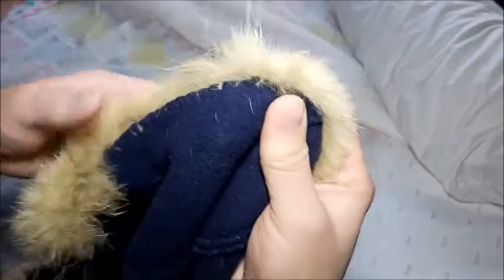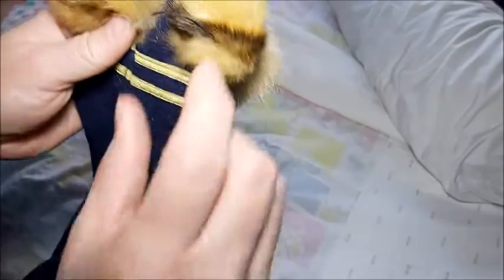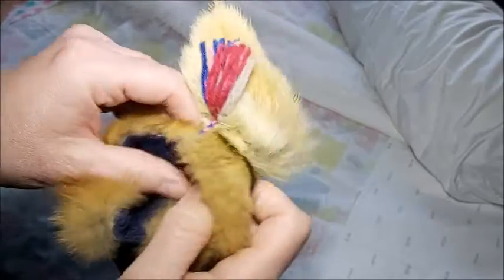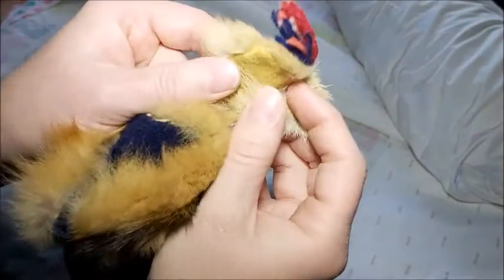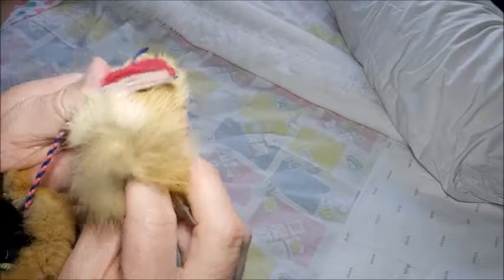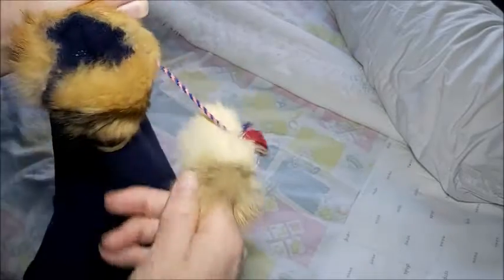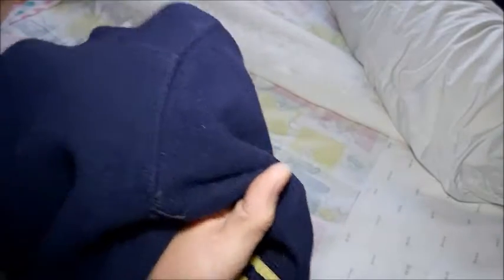Hand stitching. I noticed that the zipper is broken. There are mittens — looks like some threads coming out. These are the little mittens. Isn't that sweet? It's just so tiny. This is authentic, and there is a picture of me. I see some stitching coming apart here.